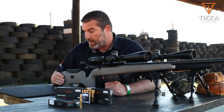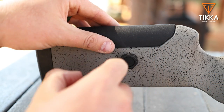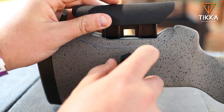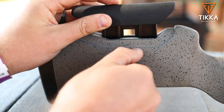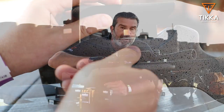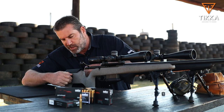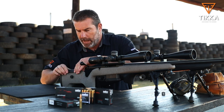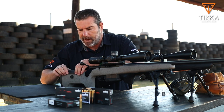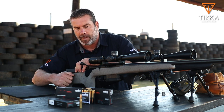You'll also notice a massive difference in that the UPR has an adjustable cheek piece, which is absolutely fantastic because now I can always align my cheek with the scope irrespective of what the scope height is. It's very simple to adjust — you loosen the little knob and feel little click indentations as you lift and lower the cheek piece. A really, really nice feature.